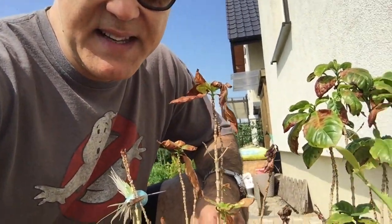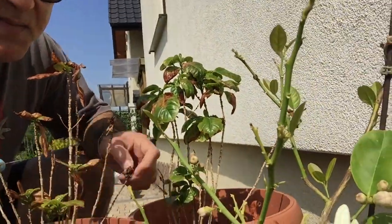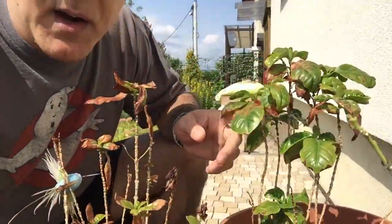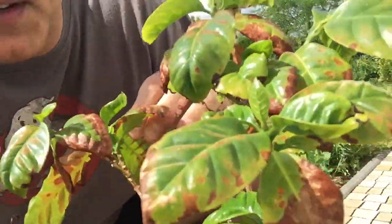Hello. Rock and Roll here with an update on my progress growing coffee and lemons in Poland. This is my lemon tree right here, and the coffee beans are here, coffee trees are here.